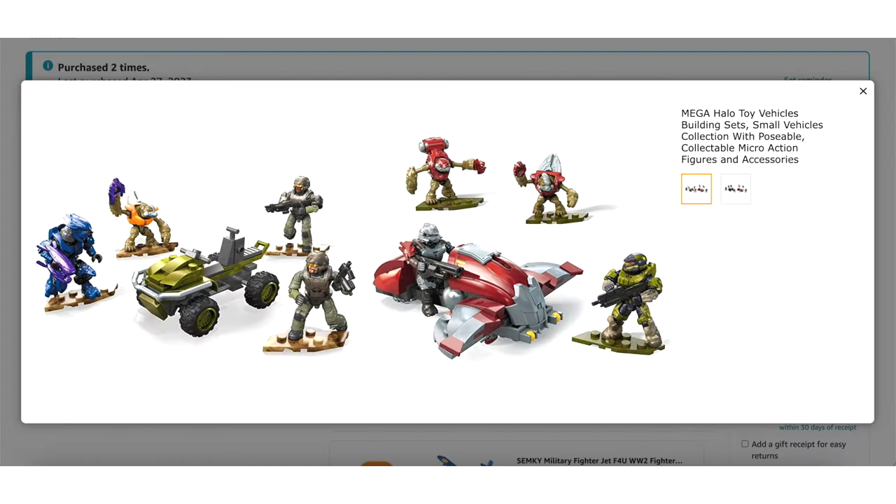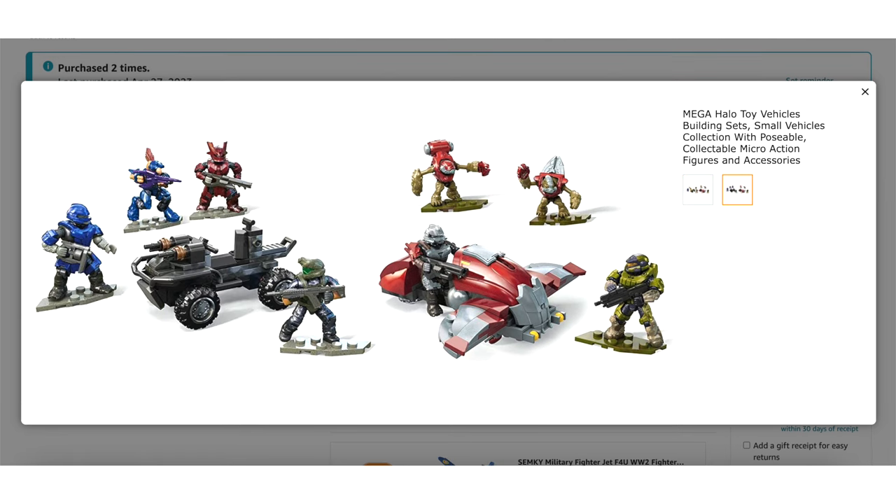So I advised buying something that turns out was a little misleading, and there were a couple of signs, but I think in general it was super misleading. It's a listing called Mega Halo Toys Vehicles Small Vehicles Collection, and the picture has two sets — there are actually two pictures with two different sets, two products per image.